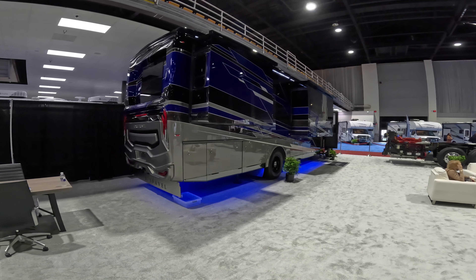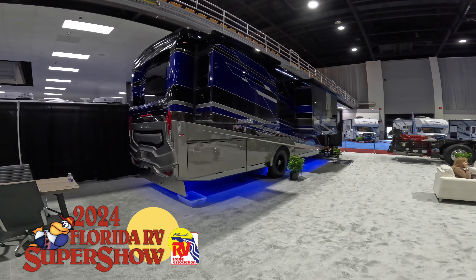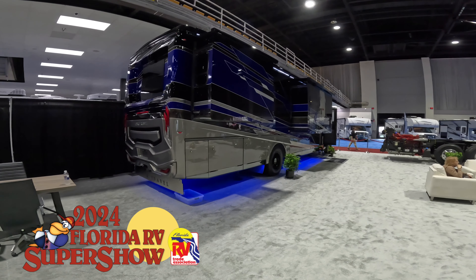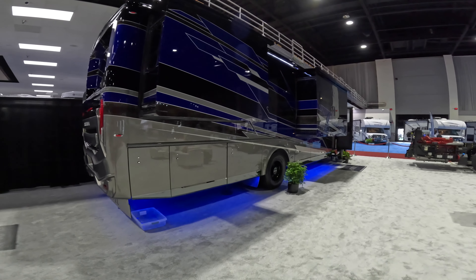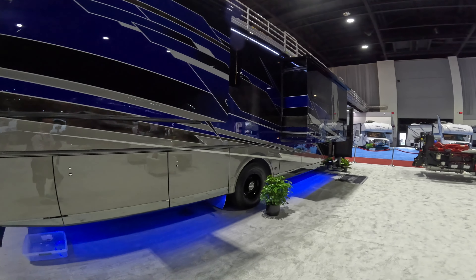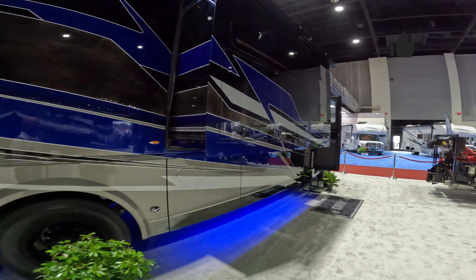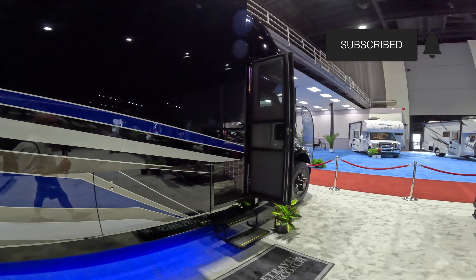This is Guy from the Canadian RV. Where we are right now is in the For Travel booth at the Tampa RV Show for 2024, and this is a brand new product that I'd like to show you. This is a Super C, and I believe it's on the Freightliner chassis, so let's have a quick look around the outside before we walk inside.